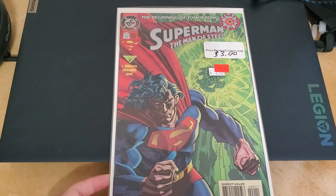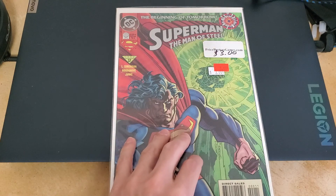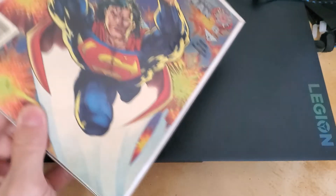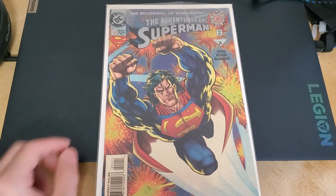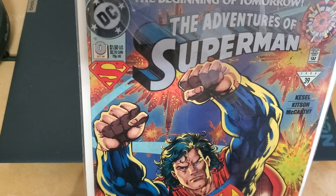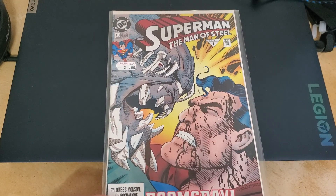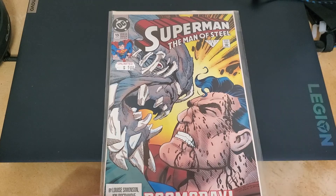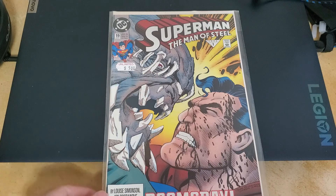Now we're back to some more Superman. Man of Steel — the beginning of tomorrow, 1994. These are zero issues. Here he is with Doomsday and I think it's a pretty cool cover — Doomsday looks like he's looking off to the side like he just got hurt or something. Superman got him.